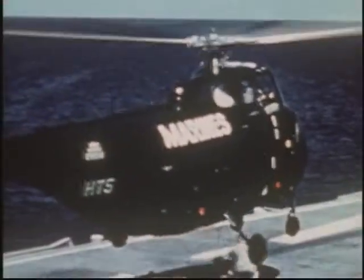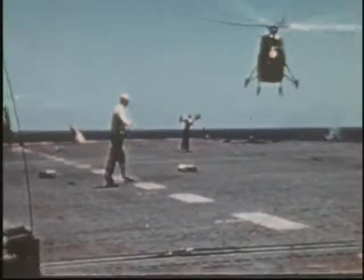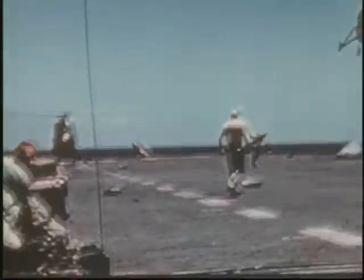Ever since the helicopter became a practical operational aircraft, new uses for it have been discovered by every branch of the U.S. Armed Forces. The Army, the Navy, the Air Force and the Marines all have found that for certain jobs you just can't beat a helicopter.